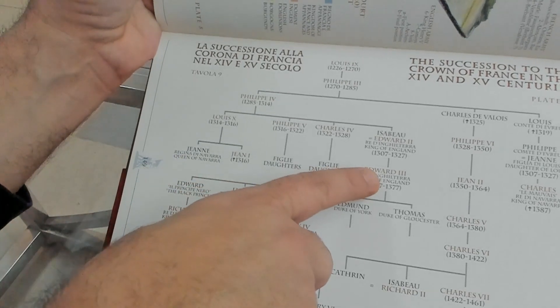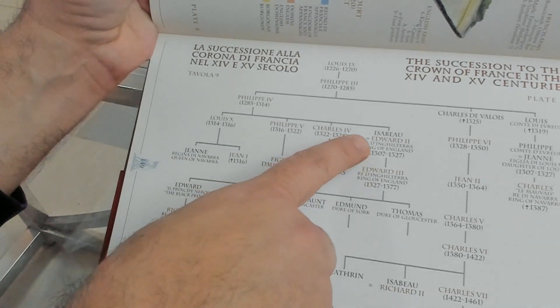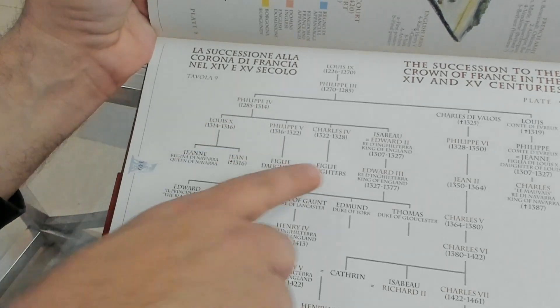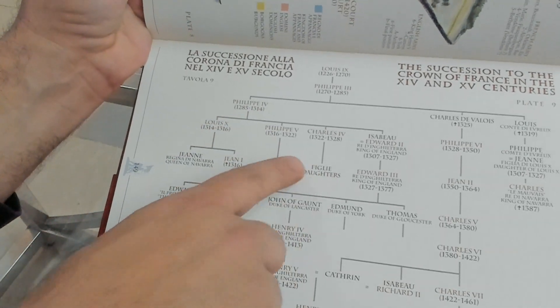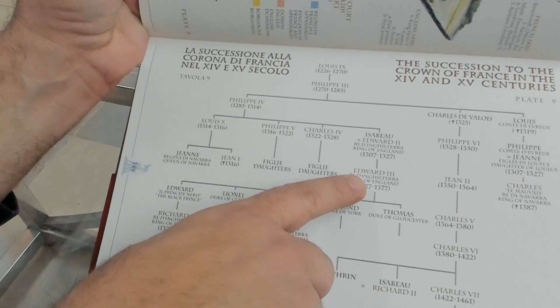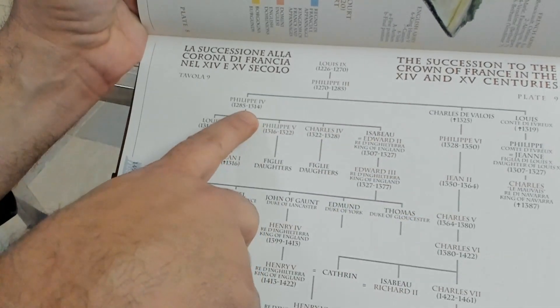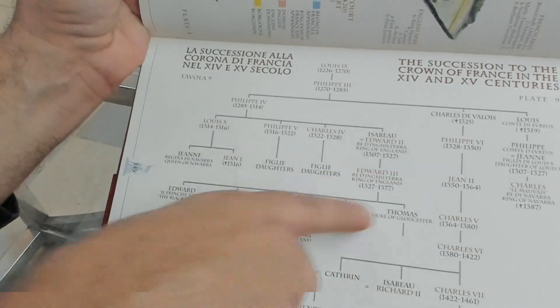Here you have the family tree and the succession of the French crown — Edward III's claim through his mother to France, Philip IV's children having only daughters, and the French giving succession to the Valois — Philip IV's nephew — to avoid Edward III becoming king.